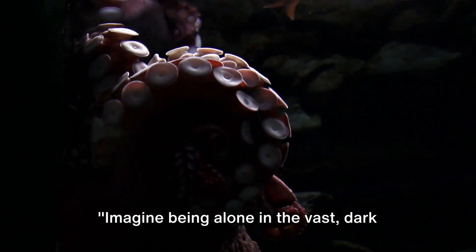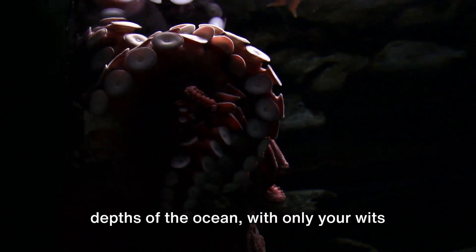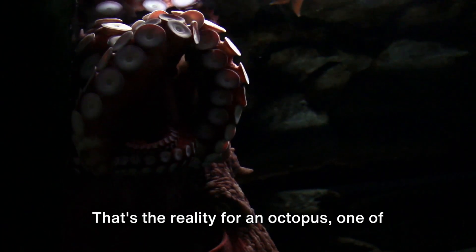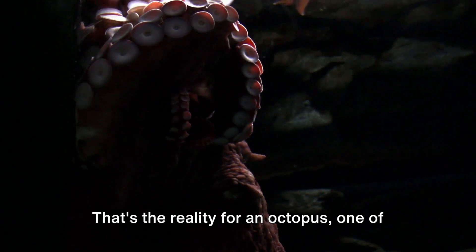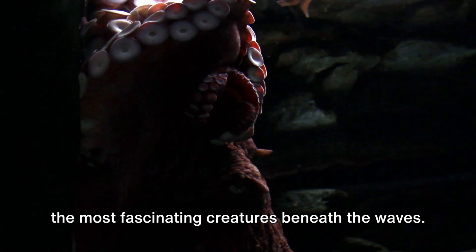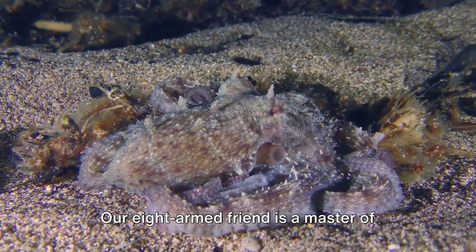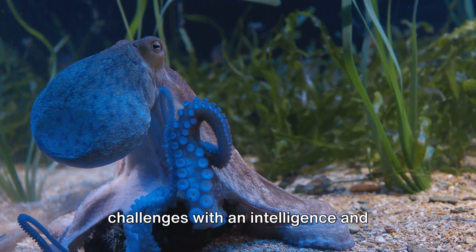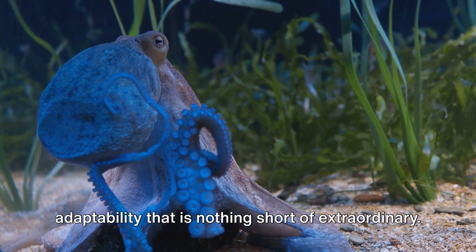Imagine being alone in the vast, dark depths of the ocean, with only your wits and remarkable abilities to rely on. That's the reality for an octopus, one of the most fascinating creatures beneath the waves. Our eight-armed friend is a master of survival, navigating the ocean's challenges with an intelligence and adaptability that is nothing short of extraordinary.